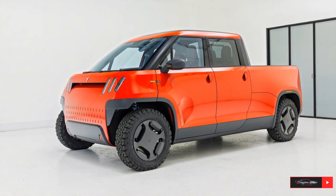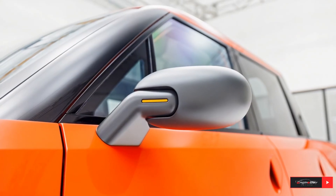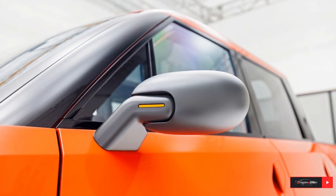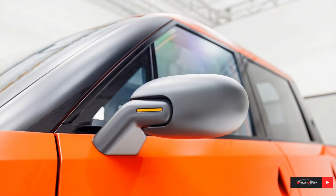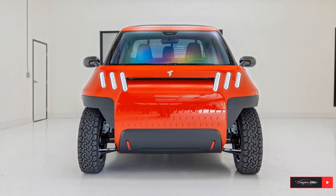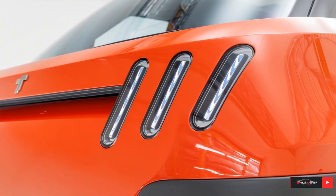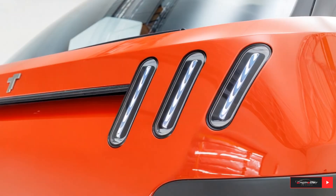Welcome back to the channel. Today we're talking about one of the most talked-about electric vehicles of the year, the Tello MT1 Electric Mini Truck. This compact EV pickup is redefining what a modern truck can be, blending urban efficiency with off-road capability in a bold new design.